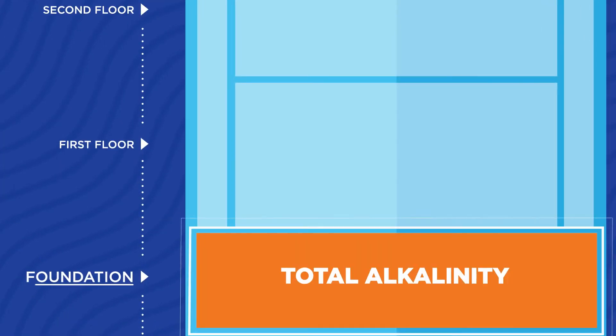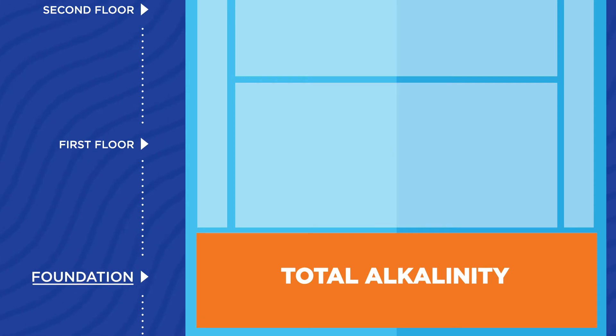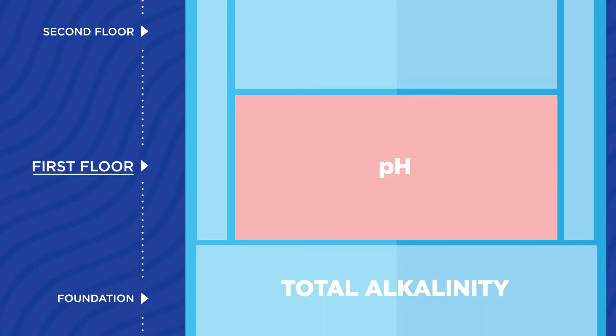Total alkalinity is the foundation. If it's not in proper range, it could damage walls and equipment. pH is the first floor — it's affected most by the foundation, and they both have to be balanced to support the whole house.